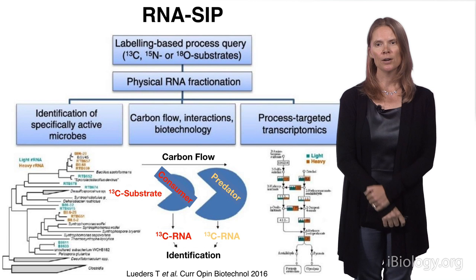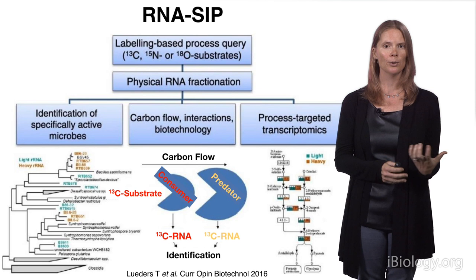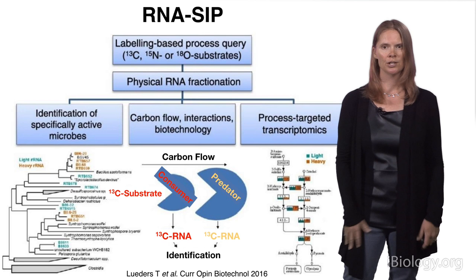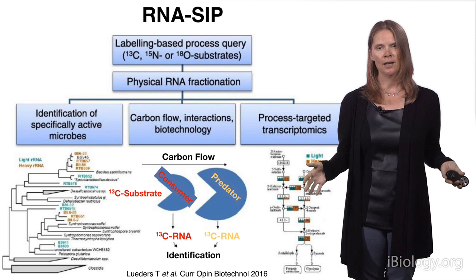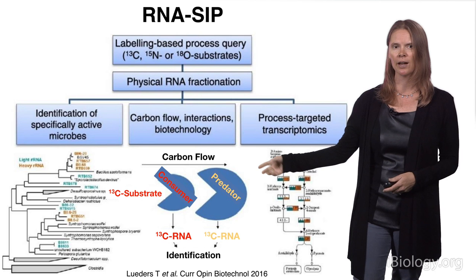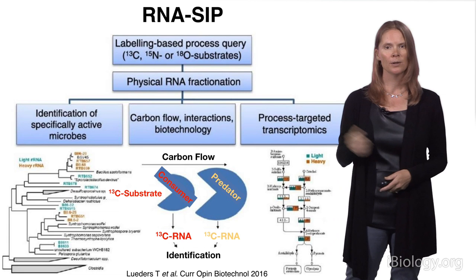RNA-stable isotope probing is a relatively new method that brings together the power of stable isotopes with molecular biology. The idea is you do an experiment where you put in a labeled substrate — whether carbon, nitrogen, or oxygen — in a bottle, let the experiment run, and then at the end you gather and extract the RNA, physically separate it, and look at which organisms have taken up that stable isotope. This allows you to identify the active microbes during your experiment.